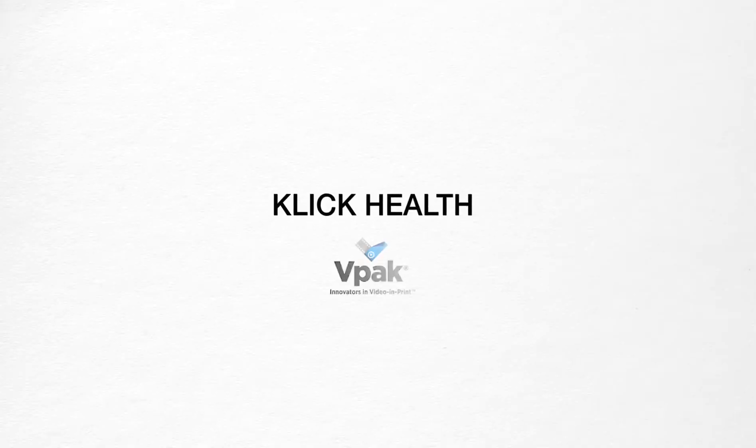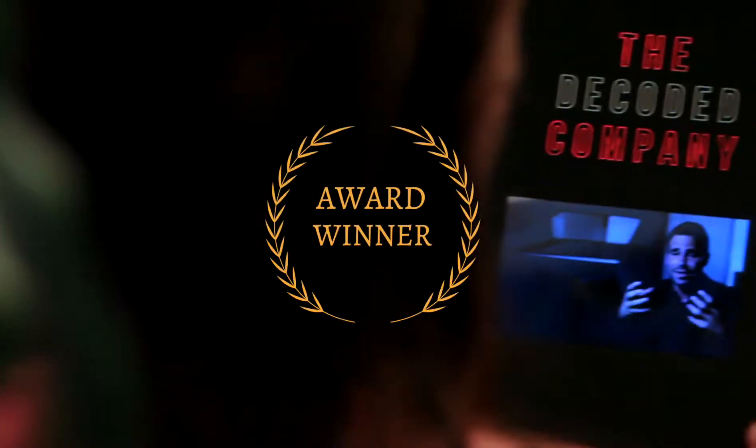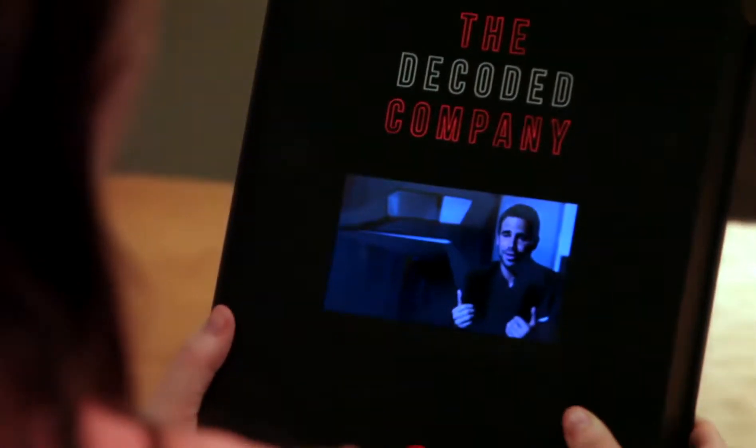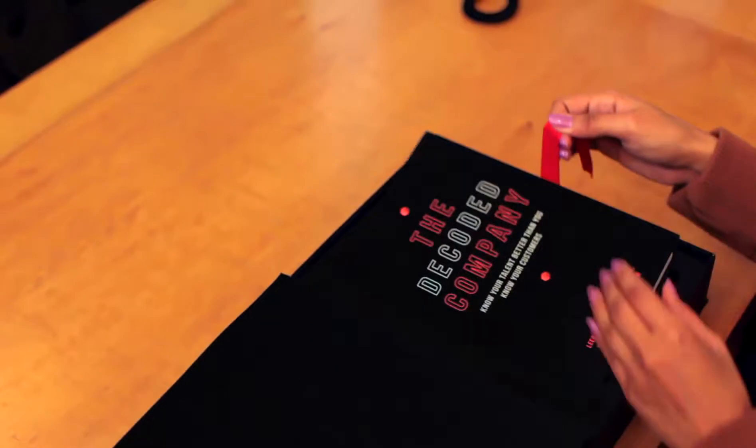Click Health by VPAC, showcasing the versatility of VPAC's presentation products in this award-winning video display box. Total ingenuity allowed the client to use this presentation box to include a copy of the CEO's book, The Decoded Company.